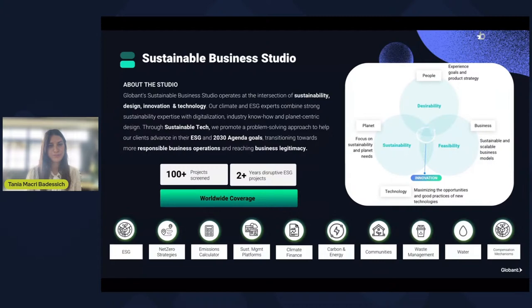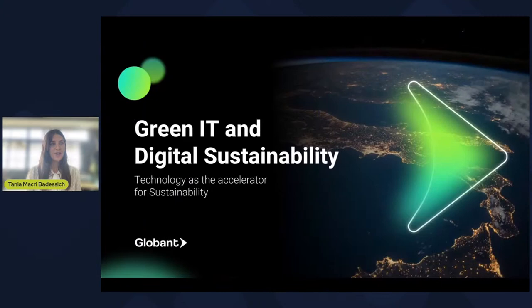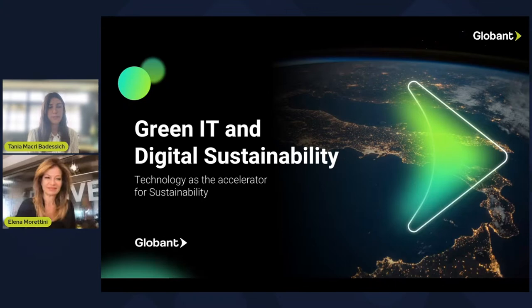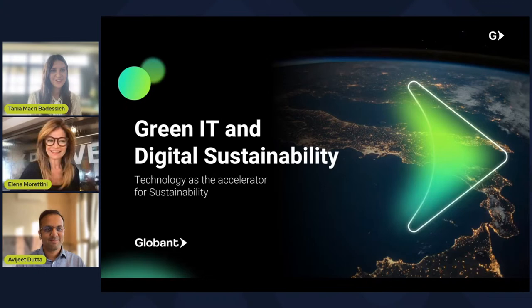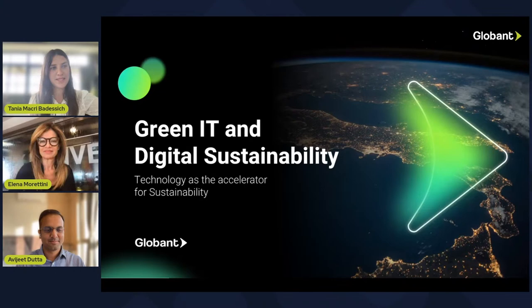Moving on to what we're focusing on today — Green IT and digital sustainability. To discuss this very relevant topic, please join me in welcoming two great Globers who have been fundamental in the development and success of these sustainable practices within Globant: Elena Morettini, Global Head of the Sustainable Business Studio, and Aviji Tuta, Senior Technical Director and Head of the Data and AI Studio for Globant India. Thank you so much for being here with us today and for being open to sharing your experience and insights.